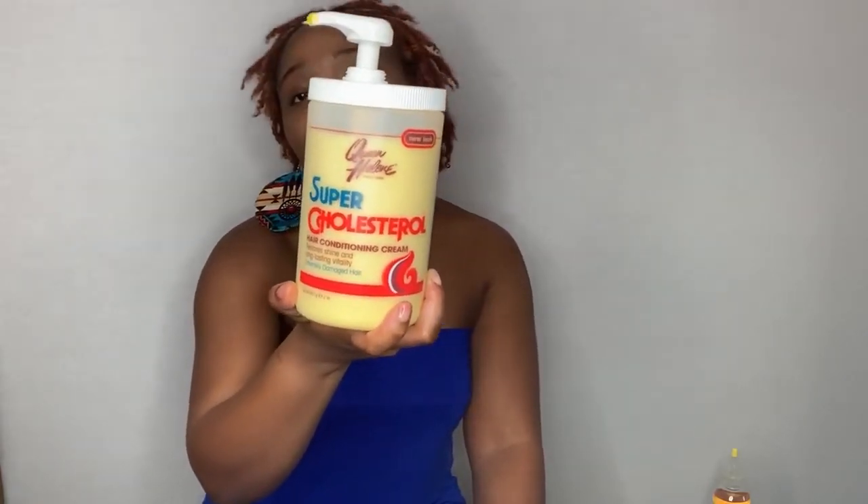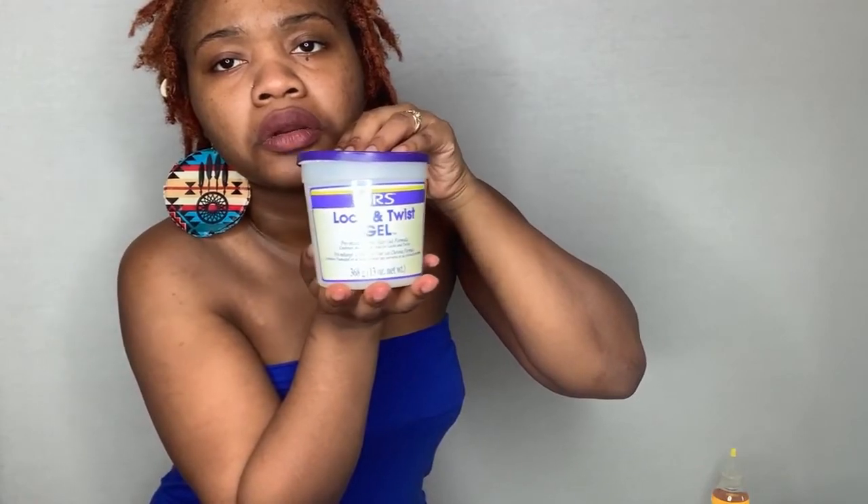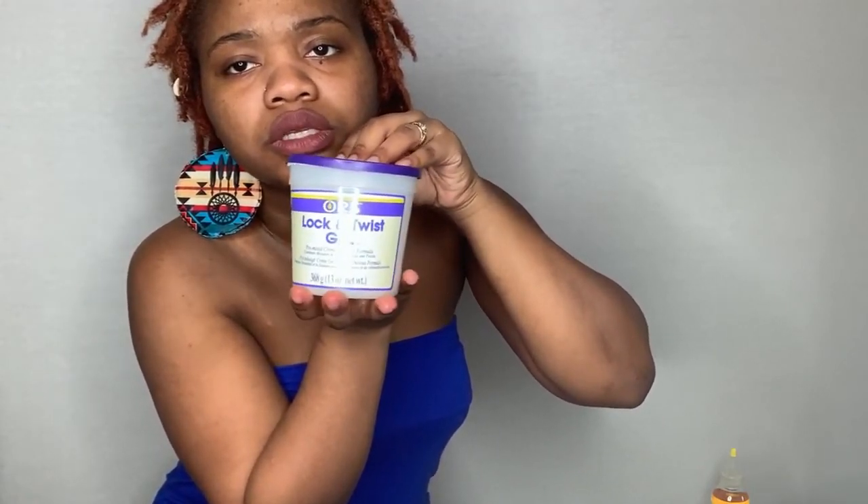The next new product I have is ORS Lock and Twist Gel. I used to use this product before when I was a loose natural, as well as when I was locking my hair before. This is one of my favorite products and I'm glad that I found it again.